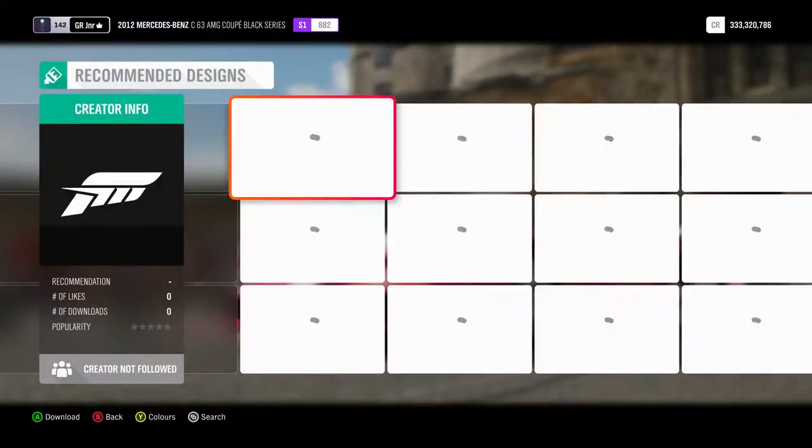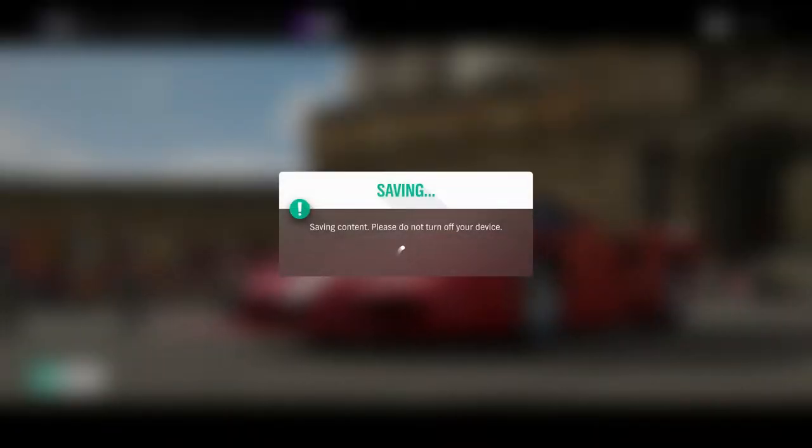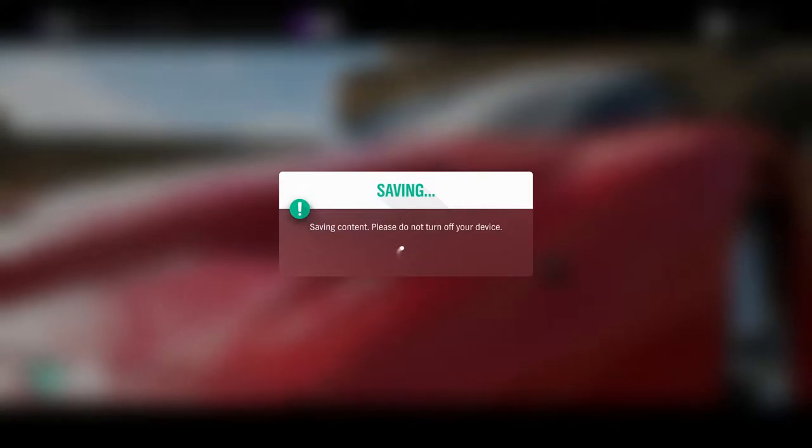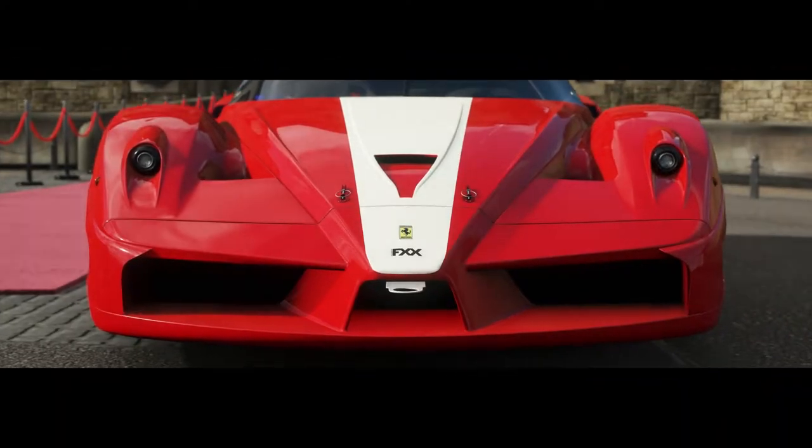I had a good response on the last car reviews from you guys, so before I make another video I want to try these two cars out. I'm looking forward to trying the Ferrari.